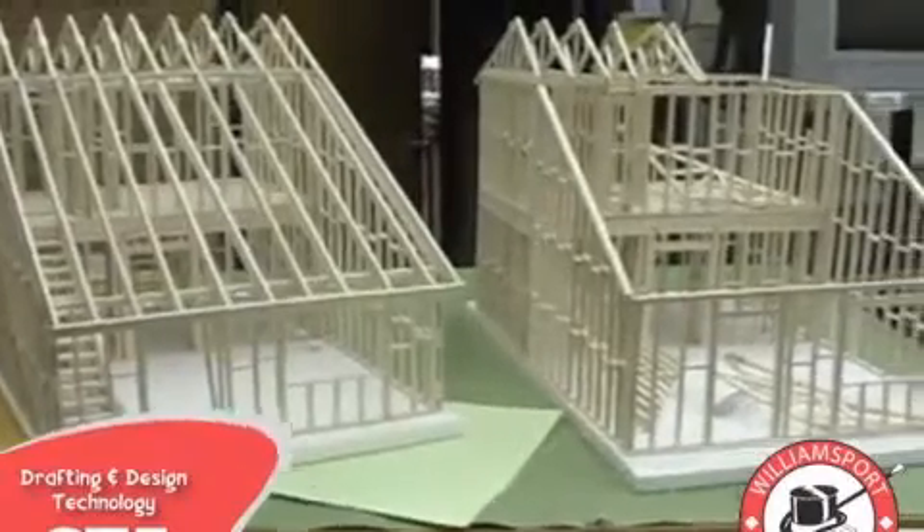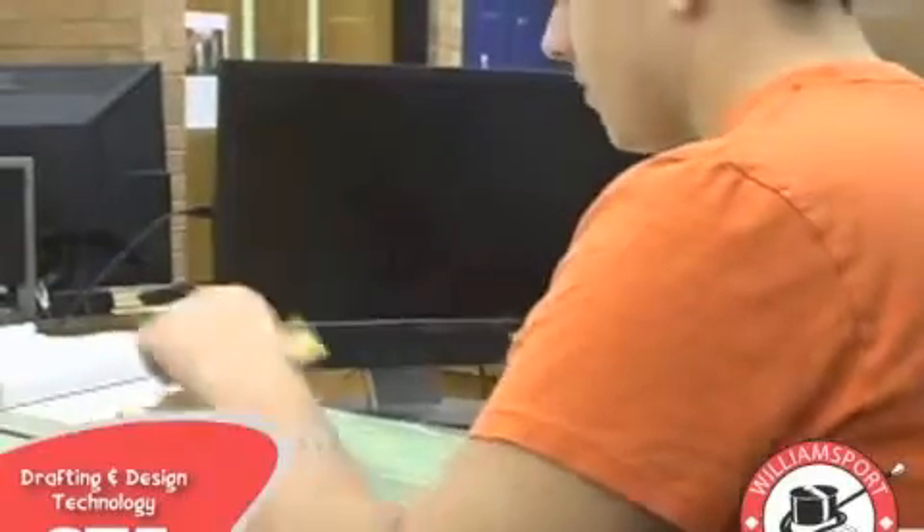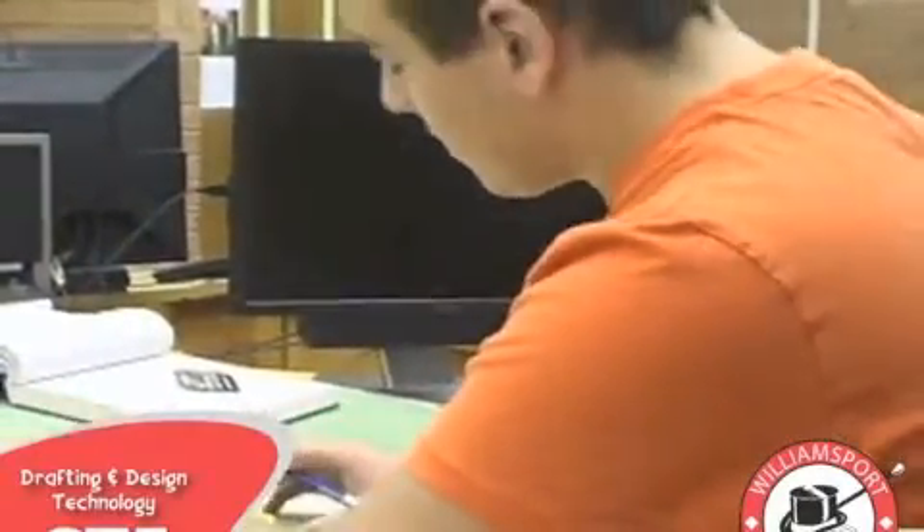You can earn college credits while in high school by enrolling in our PC Now program. You can take this class as a single-period elective with course offerings in mechanical drawing, AutoCAD, technical drawing, and architectural drafting.